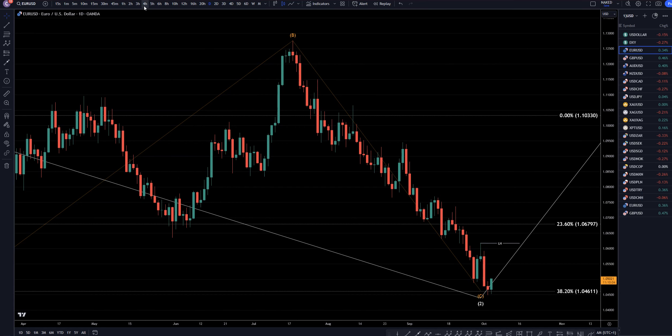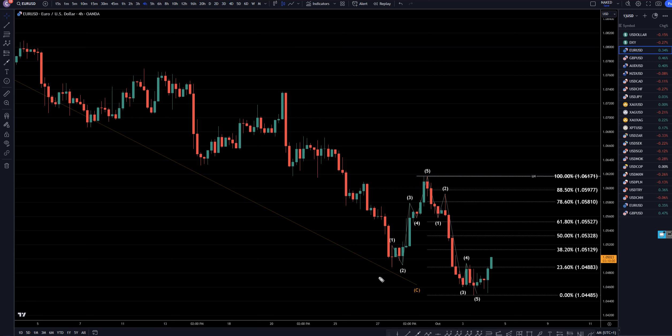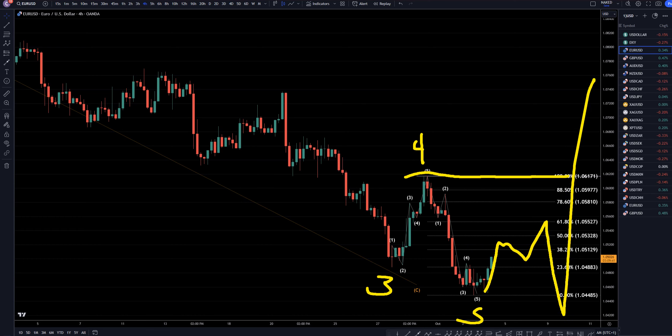On the 4-hour time frame, we definitely have a 3, 4, 5 shape right here, so it could potentially end a trend. We do have non-farm payroll at the end of the week, so I think it's more likely that this is going to probably make another correction. It probably will not take out this high until non-farm payroll on Friday. I bet that non-farm payroll is going to be a spike reversal, and then it maybe potentially could take out this high, proving that the downtrend is over on the daily time frame.